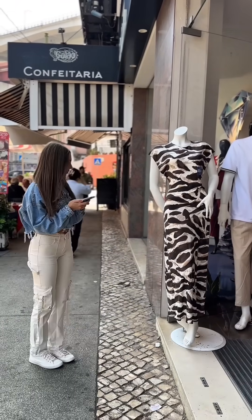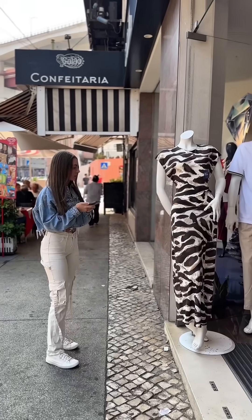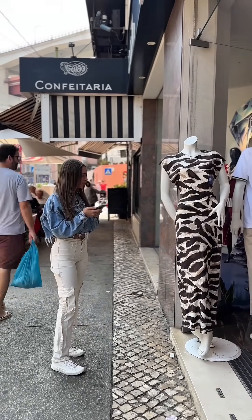Oh my god, I love this outfit. This is so cute. I'm upset — I just have no time to try it on. I'll just use the Drifts app.